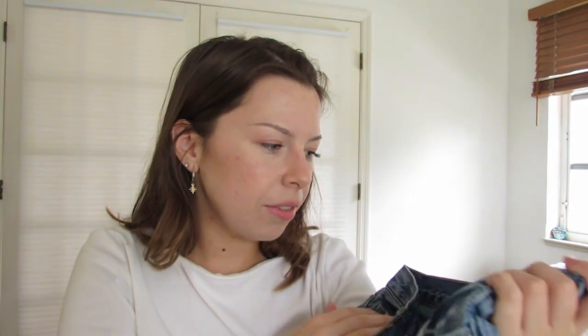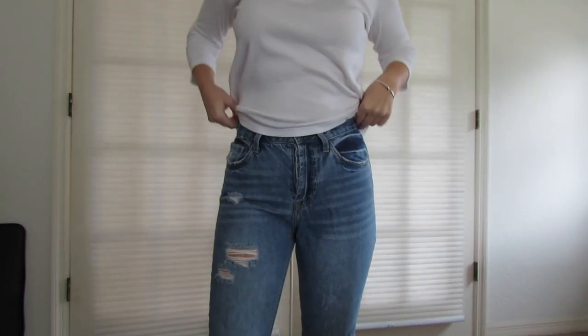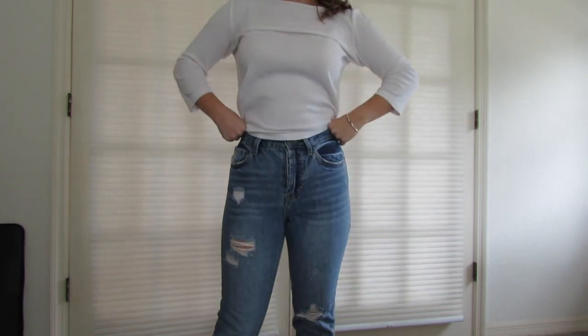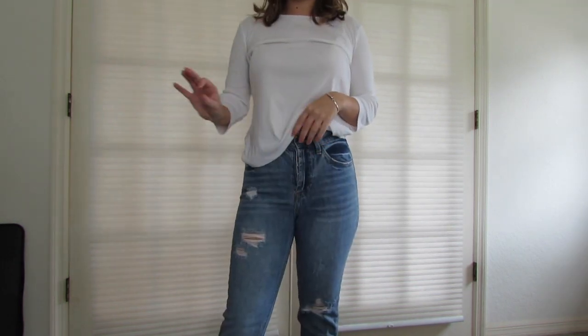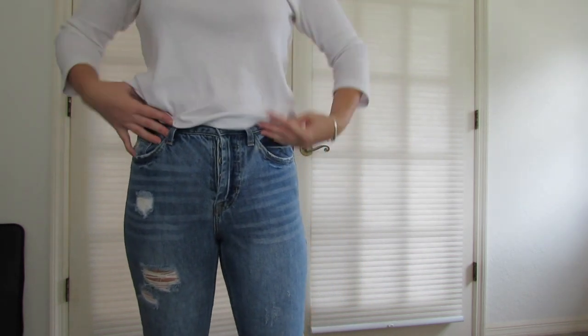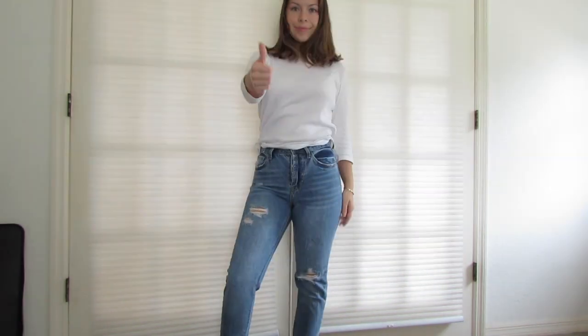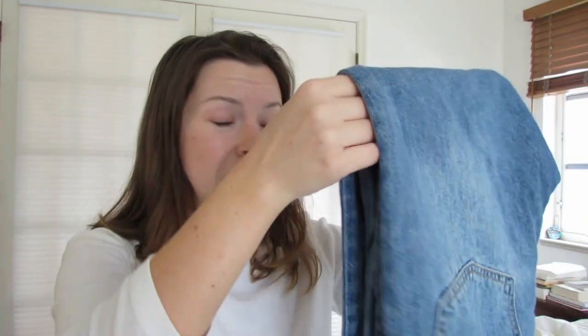These come in a couple of washes — this is the lighter wash. I love them so much. I don't wear them as often just because they're 100% cotton but thin. What I like about jeans is when they're really stiff — I know most people don't like that, it's just personal preference. The stiffer cotton doesn't show lumps and bumps as much. The only downside is it kind of flattens your butt a little, but these are a really good option if you want a button fly, high-waisted mom jean and you don't want to spend like $100.